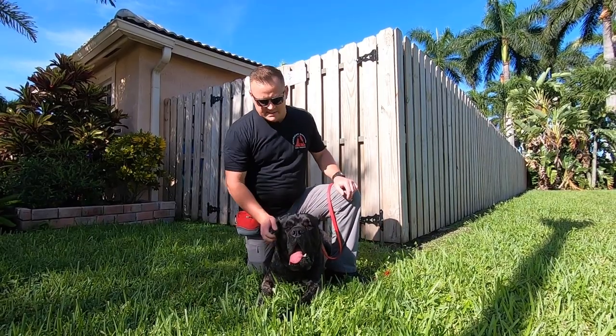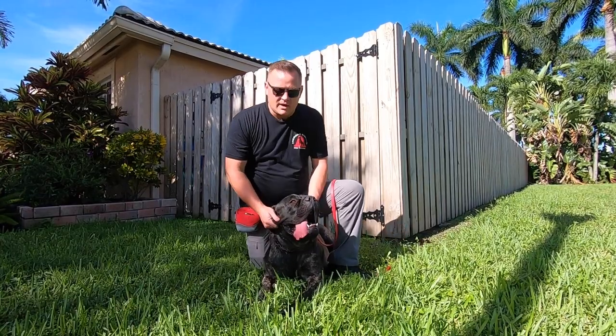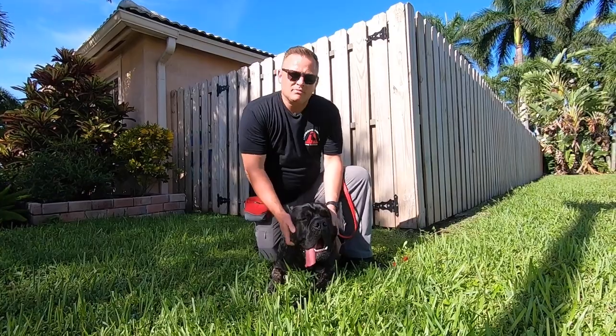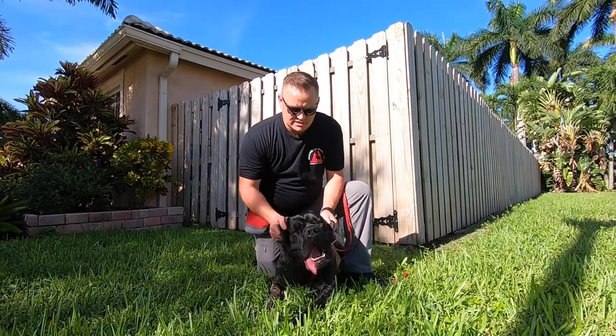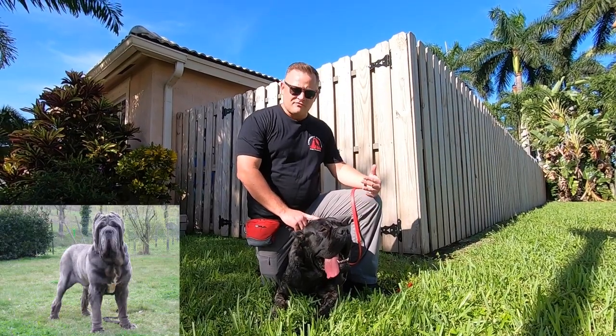What you'll see for sure is a difference in the tightness of the jowls. This one here is how I like them, how I prefer them — how our dog is. How they're meant to be. Loose-lipped, extra skin. Remember, they're very closely related to the Neapolitan Mastiff — very similar.